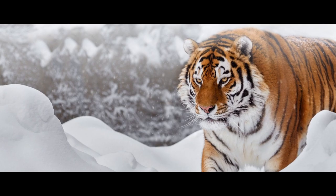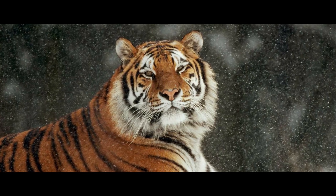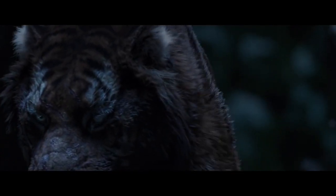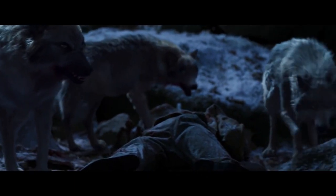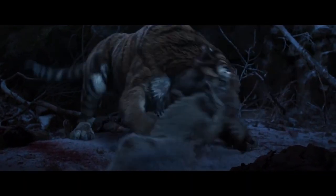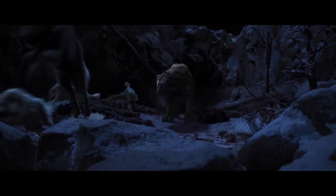There is no doubt that the Amur tiger is one of the most powerful and formidable predators on the planet. But it doesn't mean that its life is simple and carefree. The predator's impressive size makes it difficult to stay invisible, so potential prey often flees long before the hunter even gets a chance to approach it. In times of famine, the tiger doesn't mind eating frogs, birds, and small mammals, and it doesn't miss an opportunity to fish during the salmon spawning.